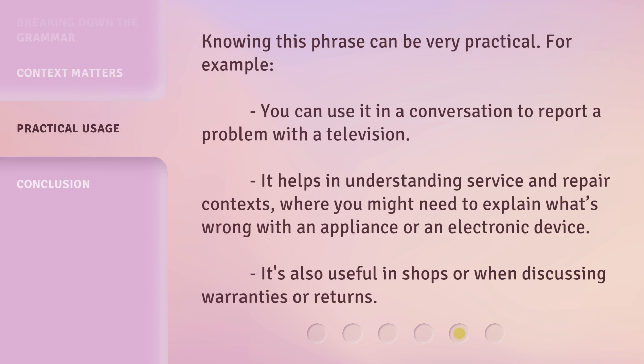Knowing this phrase can be very practical. For example, you can use it in a conversation to report a problem with a television. It helps in understanding service and repair contexts, where you might need to explain what's wrong with an appliance or an electronic device. It's also useful in shops or when discussing warranties or returns.